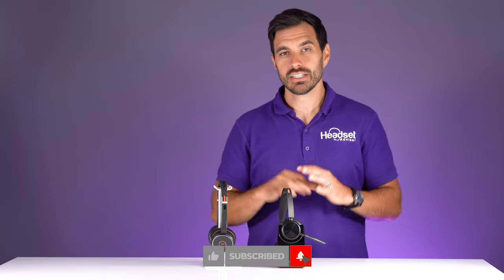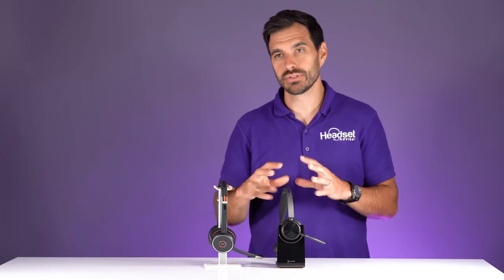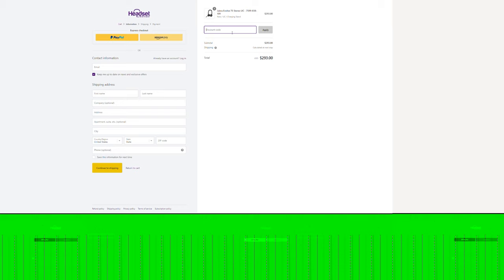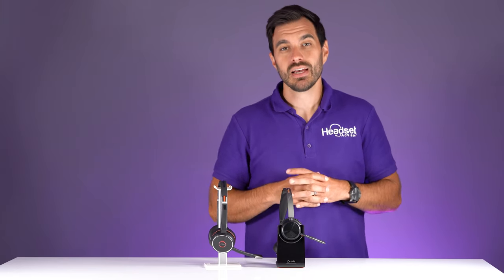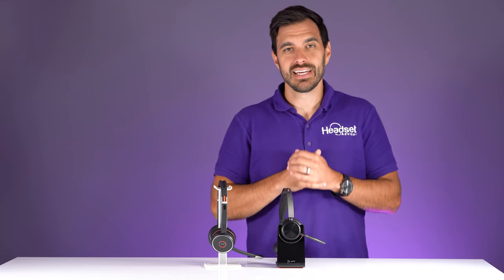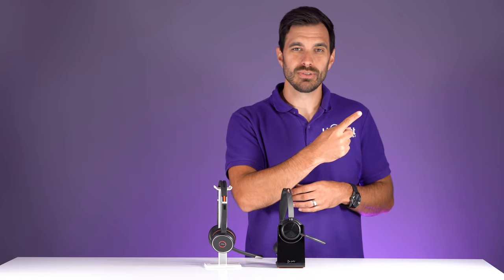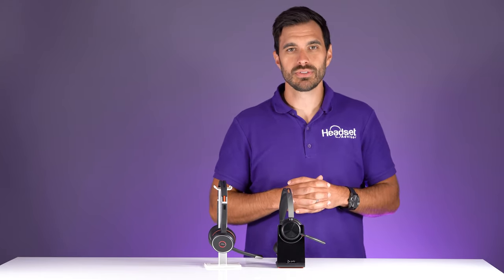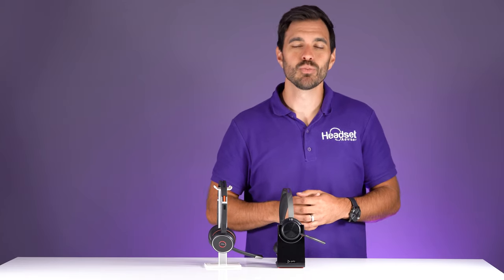Make sure you hit that subscribe button so you don't miss out on future videos. Hit that thumbs up if this video was helpful. Use coupon code Jabra for the Jabra and coupon code YouTube for the Poly headset to get the best discount. We would greatly appreciate the support. I also did a review video of the Poly 1 versus the Poly 2 — check it out. Thanks a lot for tuning in, we'll see you next time.